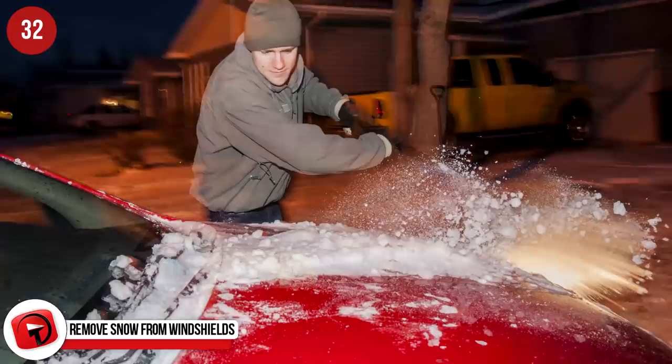Remove snow from windshields. Scraping a snowed-up windshield is time-consuming, not to mention really cold. Avoid both by grabbing a tin of Coke and pouring it over your windscreen. The ice starts to slush up within a few minutes and then it's easy to brush off.